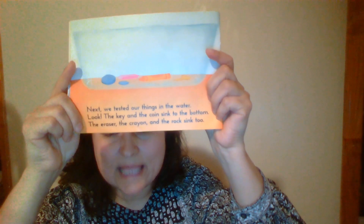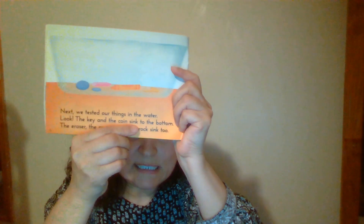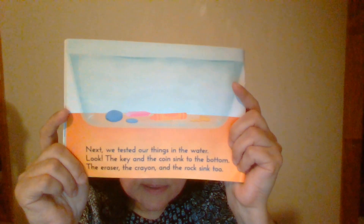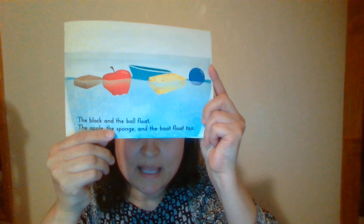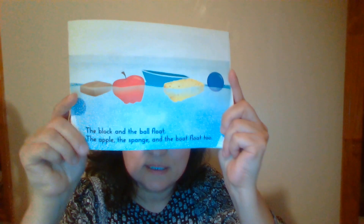Next, we tested our things in the water. The key and the coin sink to the bottom. The eraser, the crayon, and the rock sink too. The block and the ball float. The apple, sponge, and the boat float too. Do you see what floats?